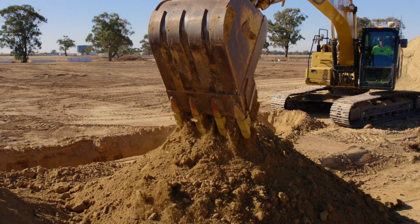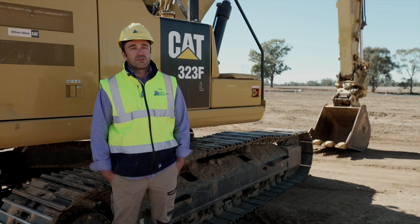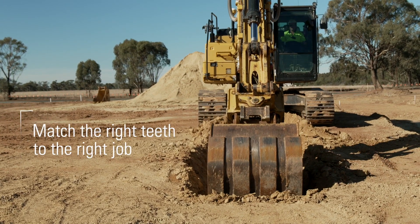With our sewer, when you're digging we need the right type of bucket to get the productivity out. If we don't have the right teeth, it slows the production down immensely. So the right teeth makes a world of difference and it just makes my job a lot easier.